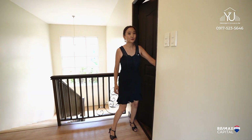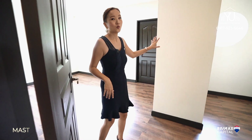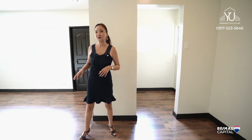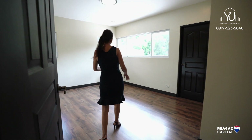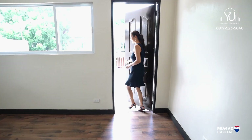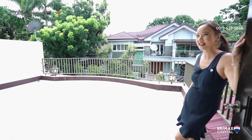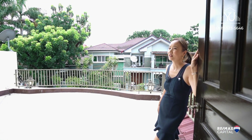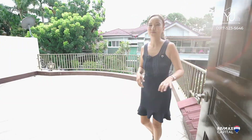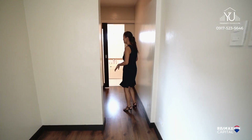Now on to the biggest room — the primary suite. You have a dedicated his and hers walk-in closet, because we know that one is never enough. This is the master bedroom with lots of windows, and the main feature is that it opens up to a vast terrace where you can enjoy stargazing at night or just enjoy fresh air after a long day's work. You can set up tables and chairs there to read a book or have some alone time. Moving through the walk-in closet, it leads to your bathroom.